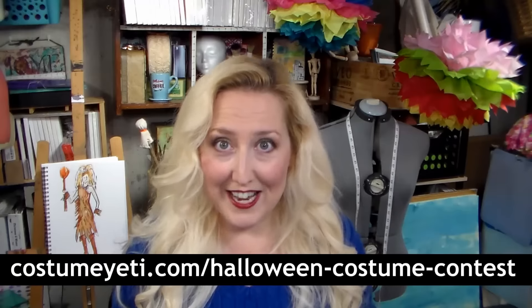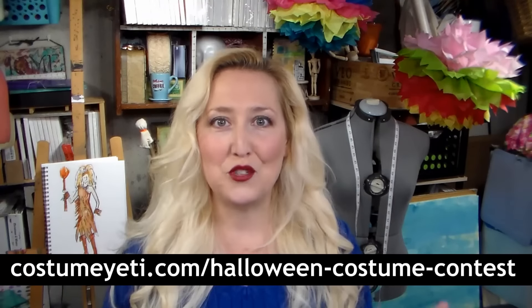I didn't do a DIY on it because I used so many random things I didn't think people would have those things around. So this year I wanted to do something easy to do at home where you can find the supplies easily and don't need a lot of experience. This video is brought to you by CostumeYeti.com.